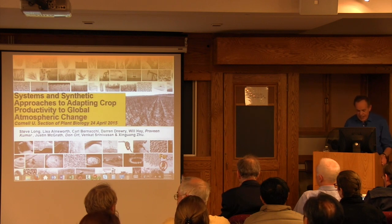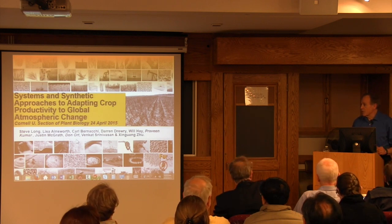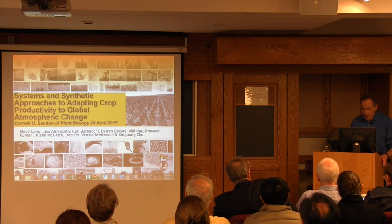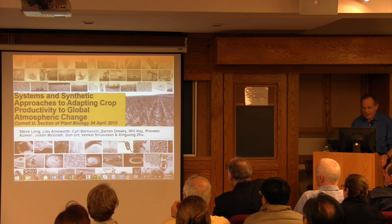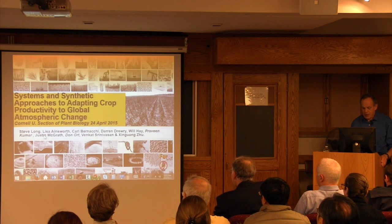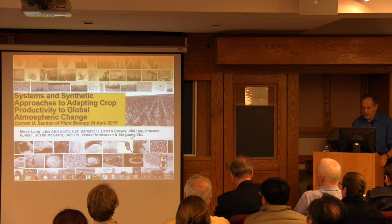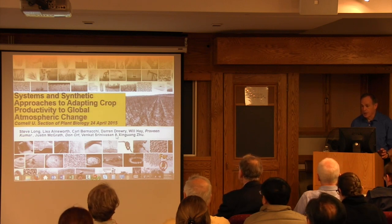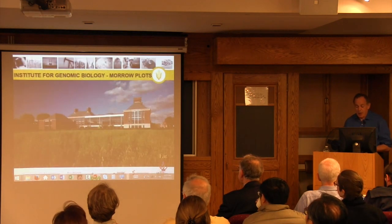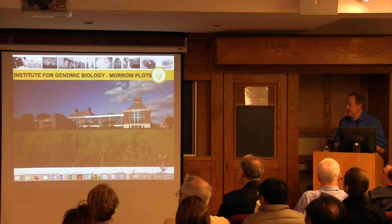I should say at the outset that I can only give this talk because of the work done by past graduate students Lisa Rainsworth, Carl Bernacki, Will Hay, Jingwan Zhu, and post-docs Justin McGrath and Venkat Srinivasan, and also faculty colleagues Donald and Praveen Kumar, who have all helped in doing this work. And Darren Drury who was a post-doc working with me as well. So this is where I work, the Institute of Genomic Biology at the University of Illinois.